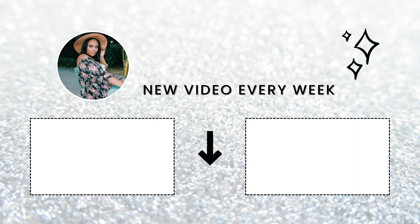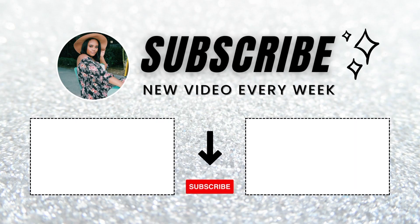But yeah, thanks for watching. I hope you guys subscribe. Click that bell if you want to get notifications about when I post. And I'll see you guys next time.